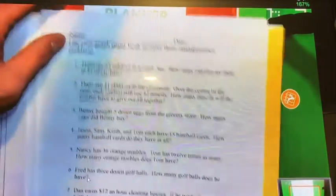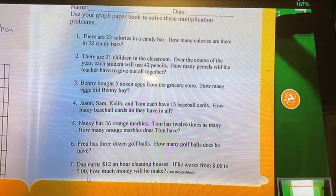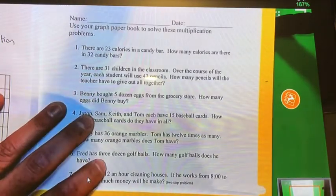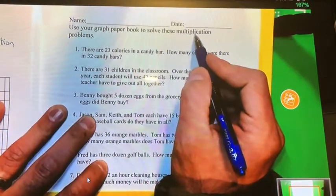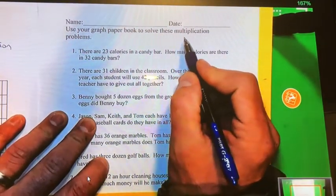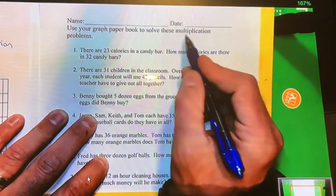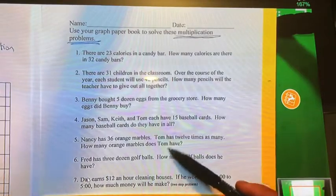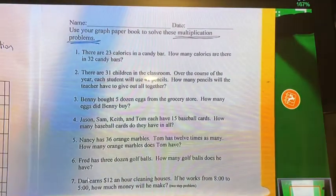Some additional word problems — moms, dads, grandmas, grandpas, this is all review. You are guiding your children through each problem, and children, you are persevering. The directions say to use your graph paper book to solve the multiplication problems — that's your scratch paper. Many of you are low on graph paper or it's missing, and unfortunately we're out of graph paper at school right now, so you don't need to use it if you don't have it. These are two-digit by two-digit multiplication problems.